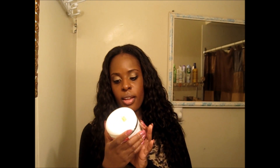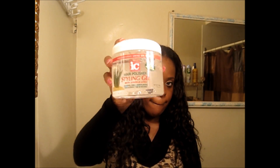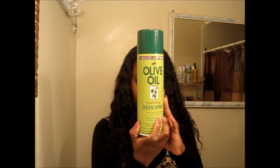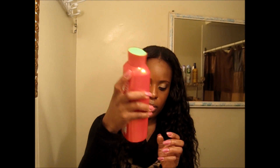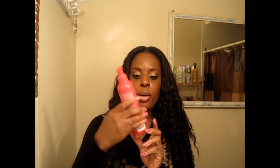For gel, I picked up the Fantasia Icy Hair Polishing Styling Gel with Sparkle Lize — and it's alcohol-free. I also got the Organics Olive Oil Sheen Spray. And I have my Herbal Essence Conditioner — love this stuff. This is a long-term relationship.